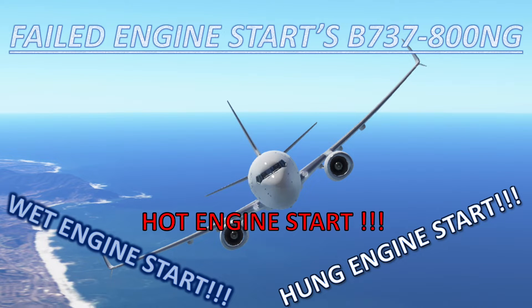Welcome to A Pilot's Life For Me. In this video today we'll be looking at failed engine starts on the Boeing 737-800NG series. We'll be covering wet engine starts, hot engine starts, and hung engine starts.